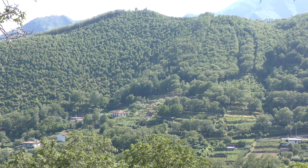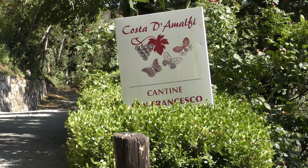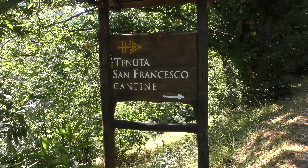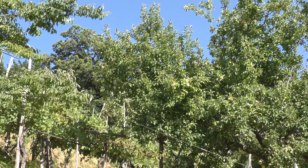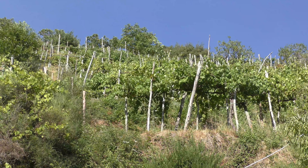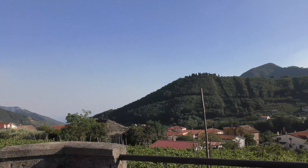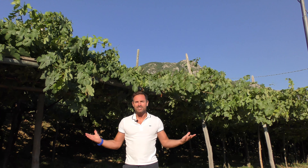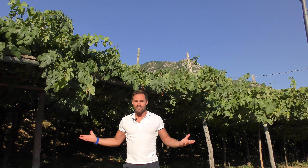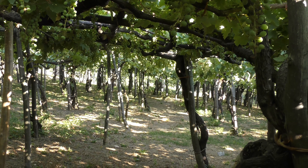Tramonti is the green heart of the Amalfi Coast and I'm here at the vineyard Tenute San Francesco, which produces wines from the grapes of three historic families and has eight and a half hectares of beautiful vineyards. The hills of this historic Tramonti region are littered with beautiful vineyards and they are home to the unique Tintore grape variety.